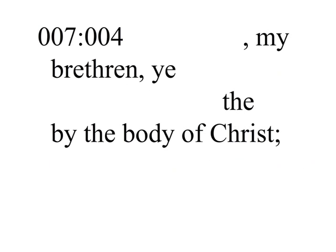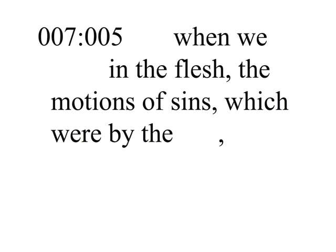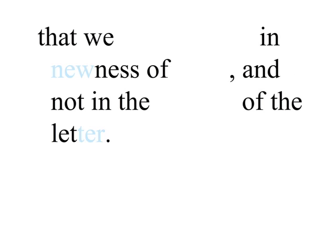Wherefore, my brethren, ye also are become dead to the law by the body of Christ, that ye should be married to another, even to him who is raised from the dead, that we should bring forth fruit unto God. For when we were in the flesh, the motions of sins, which were by the law, did work in our members to bring forth fruit unto death. But now we are delivered from the law, that being dead wherein we were held, that we should serve in newness of spirit, and not in the oldness of the letter.